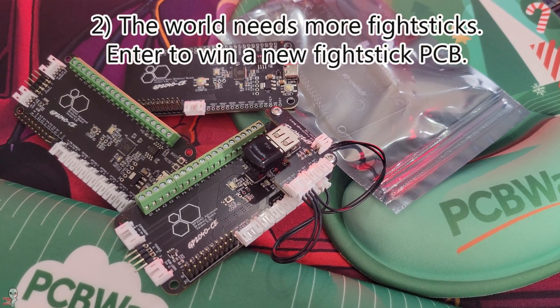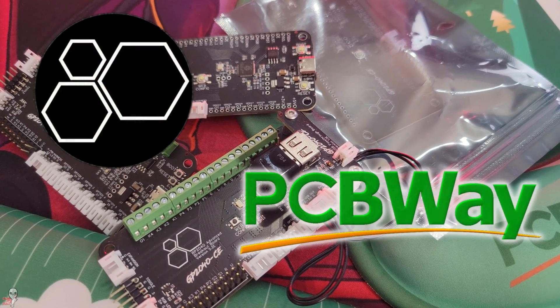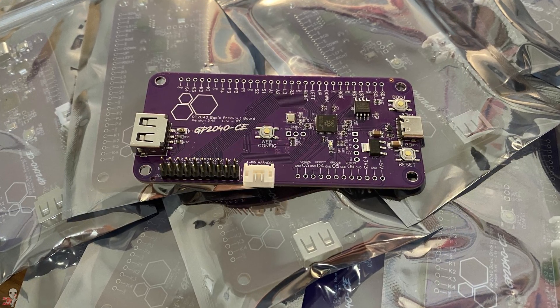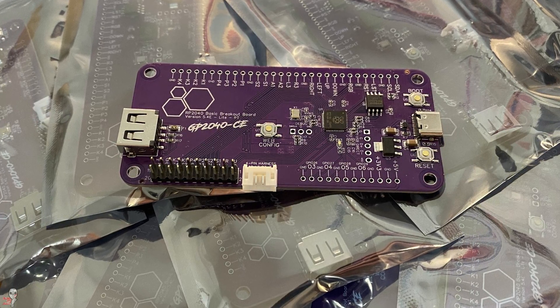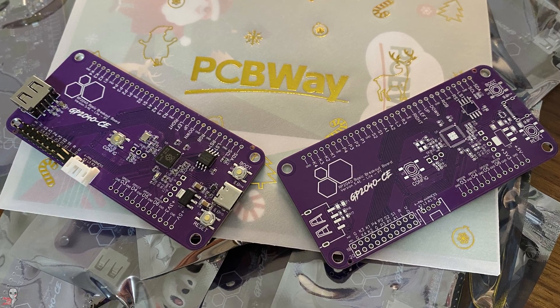That brings me to number 2 — a giveaway. I worked with The Train and PCBWay to procure a very special run of these boards. As such, I've got the only 12 pass-through boards that The Train will be doing with his logo in purple coloring, just waiting to distribute to viewers of this channel.